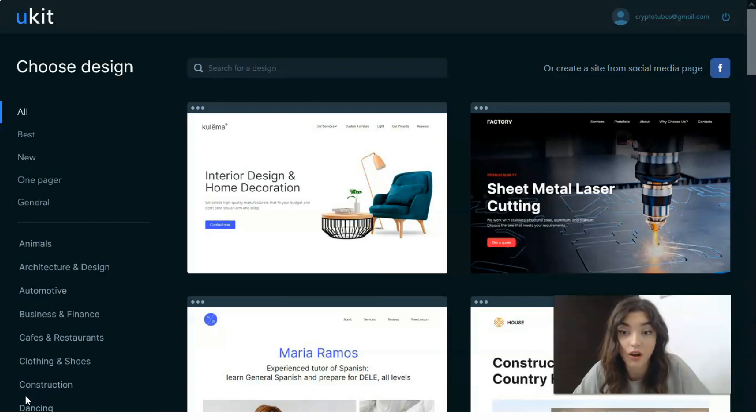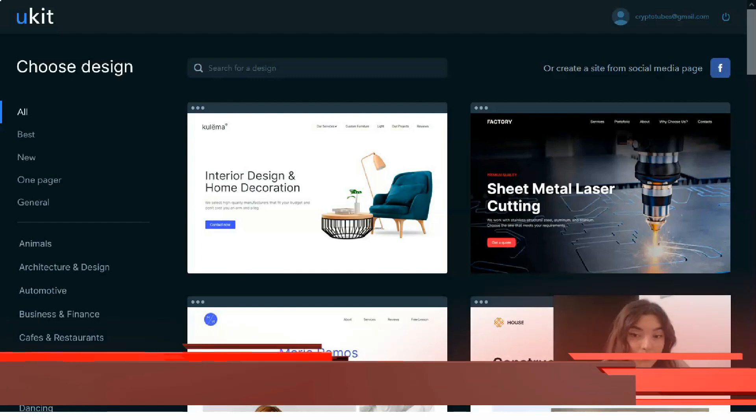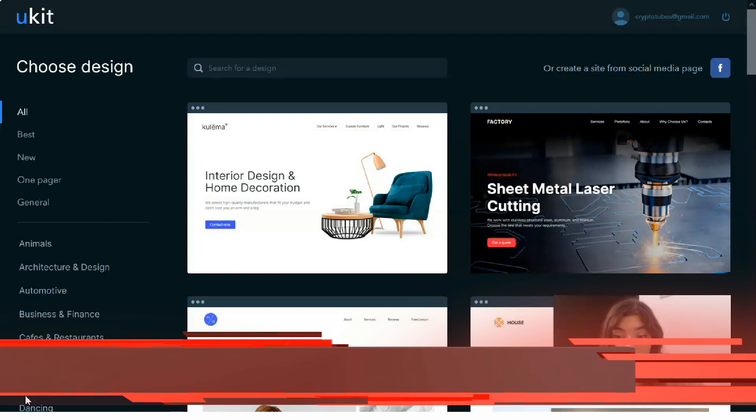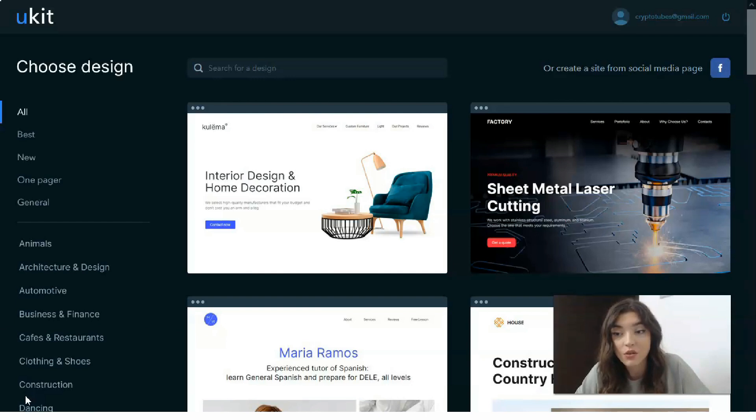The first sign-up option uses your social account — Facebook, Google, LinkedIn, and others. The second option is to fill out the sign-up form providing your email, password, and info. Upon completion you will be asked to confirm registration by activating a link sent to your email, and right after that you will be redirected to the template selection page.